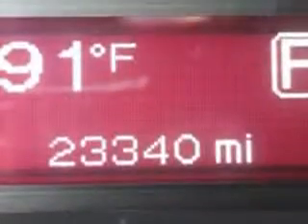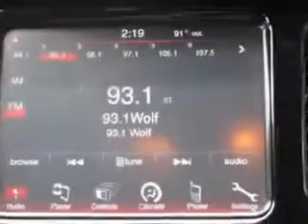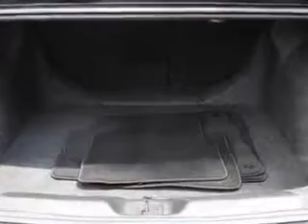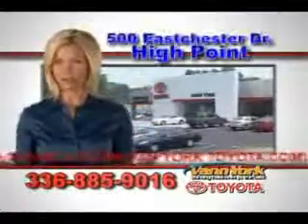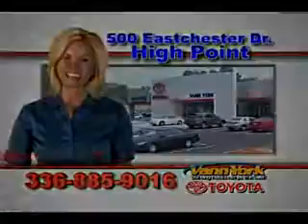Enjoy the drive and have peace of mind in this 2013 Dodge Dart. See us at Vann York Toyota today. Be smart and buy now at Vann York Toyota — Vann York, building relationships that last.